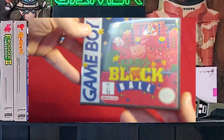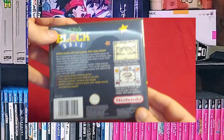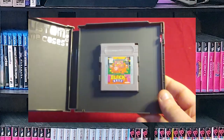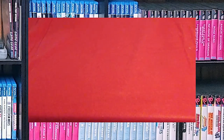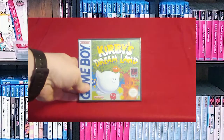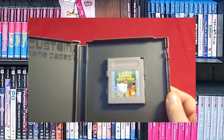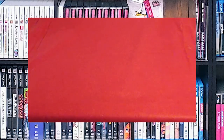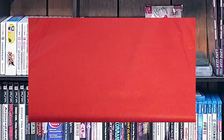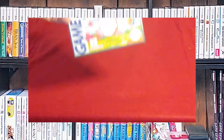Kirby's Block Ball. This is kind of another take on the Arkanoid formula — or Breakout, however you want to call it. But it was a Kirby game and I'm a Kirby fan, so I had to have it. Speaking of Kirby, Kirby's Dream Land. There's the cartridge and the back. I think that was my introduction to Kirby, and then I got the NES game, and then after the NES game I got this one.